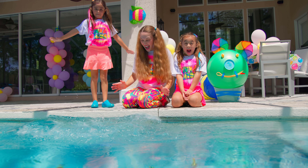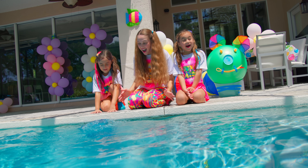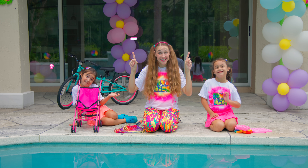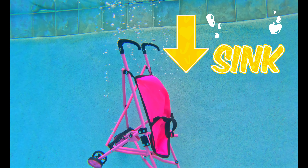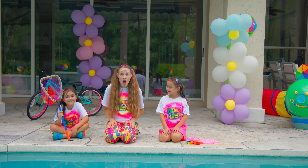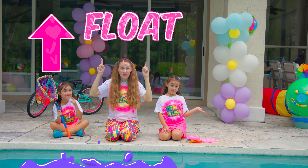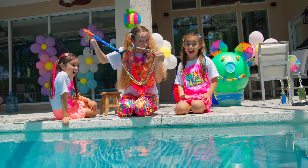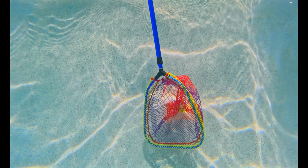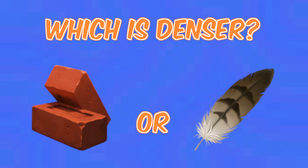I don't know! It floats! It floats! Will it sink or float? Three, two, one — it sinks! Will it sink or float? It sinks! Which is denser — a brick or a feather? A brick!